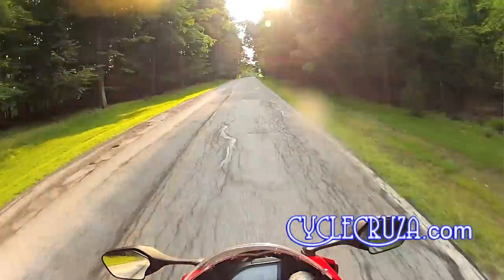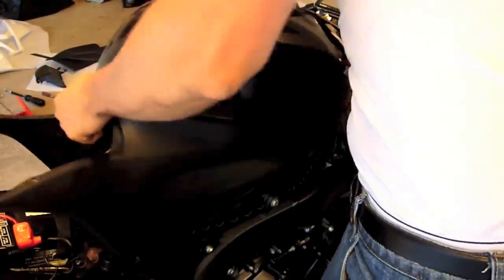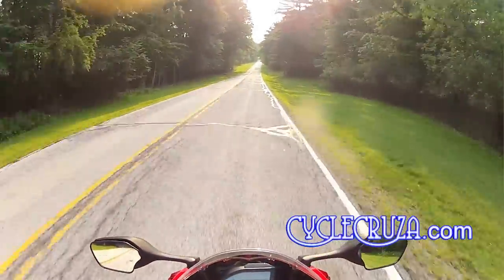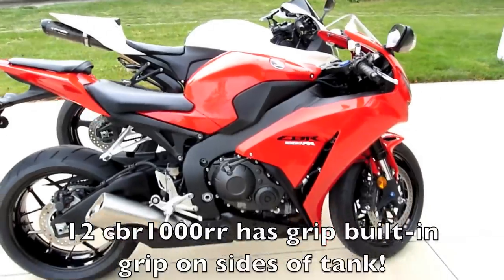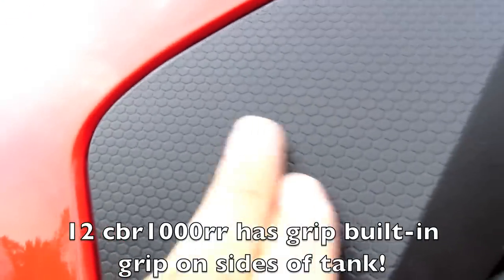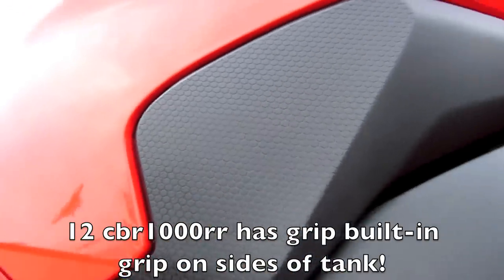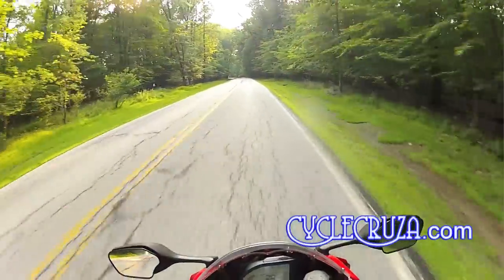Another benefit of the Fireblade and the 600RR is the tank cover. If you ever drop your bike or have an accident, you don't have to worry about the tank getting damaged — you can easily replace the tank cover and the bike looks new again. The Kawasaki ZX-10R and most other super sports have painted tanks. What I've always appreciated with the CBRs is that all the plastics are replaceable and you don't have to repaint the tank if you want to change colors.